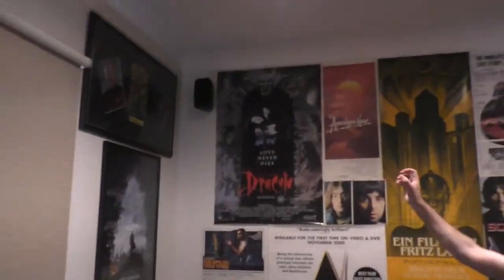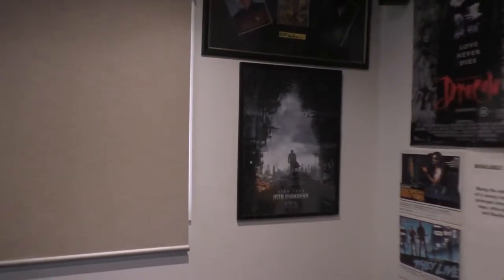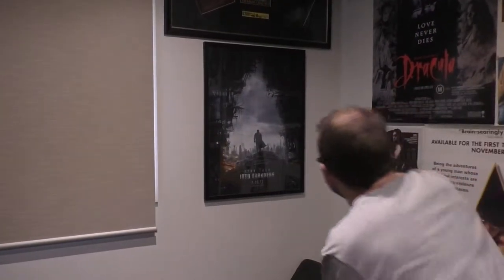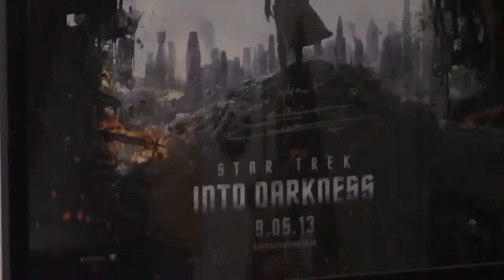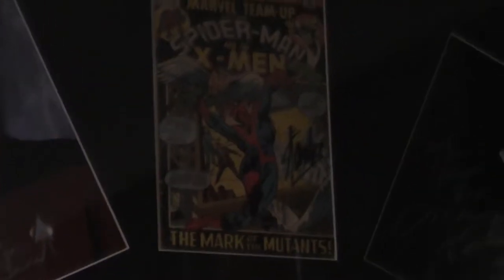Lastly poster-wise, we have the Star Trek Into Darkness one signed by Benedict Cumberbatch, from when dad and I met him in 2014. Above that is our first Comic-Con poster — we've got Patrick Stewart, who we met and who signed it, and Mitch Pileggi who also signed it, plus a comic book my dad bought as a teenager signed by Stan Lee. My memorabilia from that is my old iPod signed by Stan Lee.